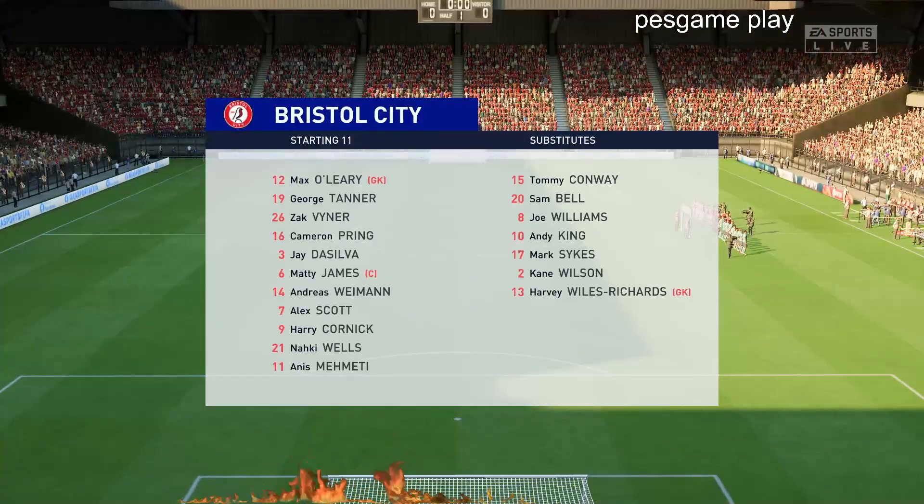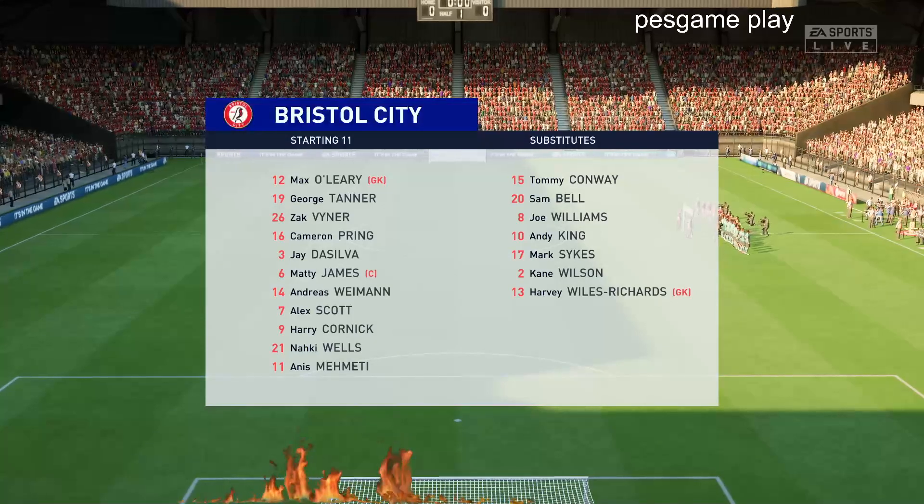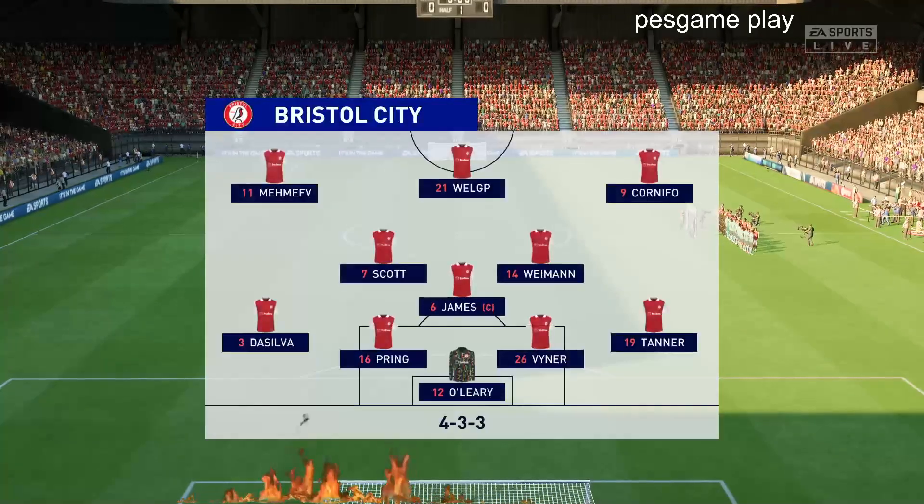And here's the Bristol City starting 11. The wingers will be key here. They have to choose the right time to give width and the right time to come infield to support the centre forward. If they can do that, they're a potent front three. No doubt about that.